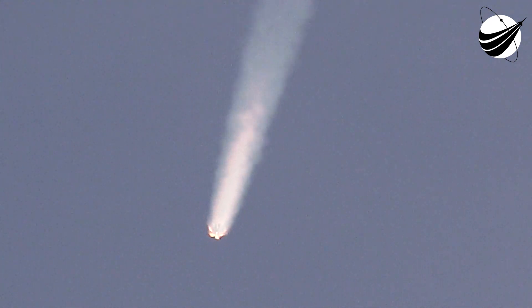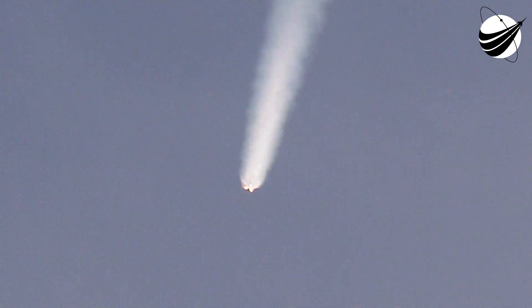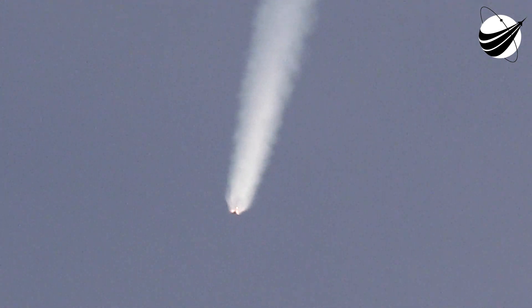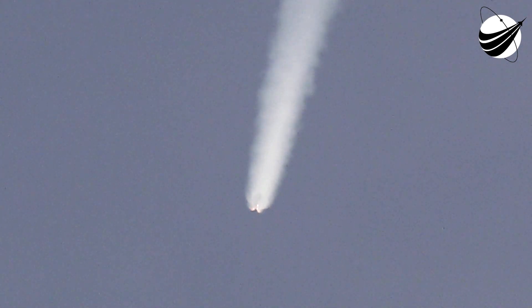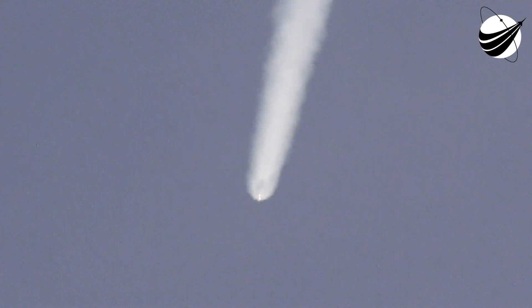We've started chilling down the turbo pumps of the Merlin vacuum engine to get it ready for that full flow of propellant and oxidizer. Coming up in just about 12 seconds, expect to see MECO — main engine cutoff — then stage separation, and then at about T plus 2 minutes and 45 seconds, second engine start number one.